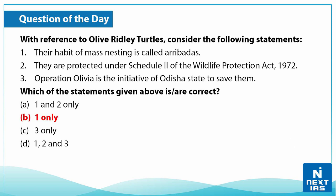The correct answer is B — that is, only statement one is correct. That was all for today's topic. For more such videos, do stay tuned to the Next IAS YouTube channel.